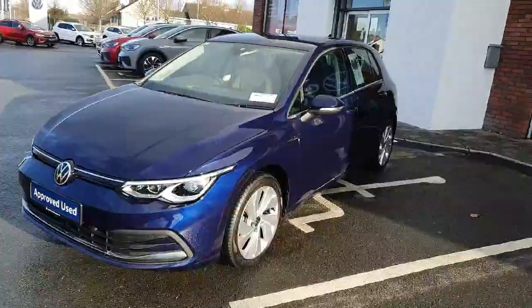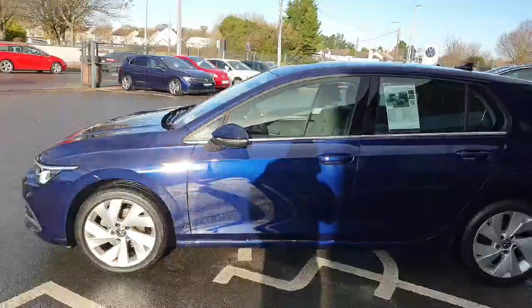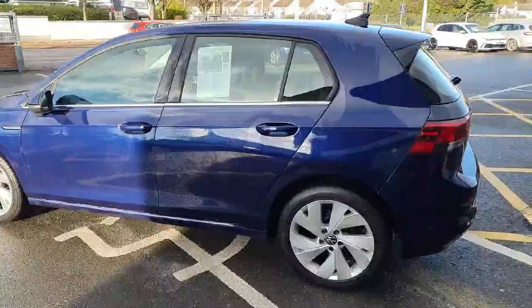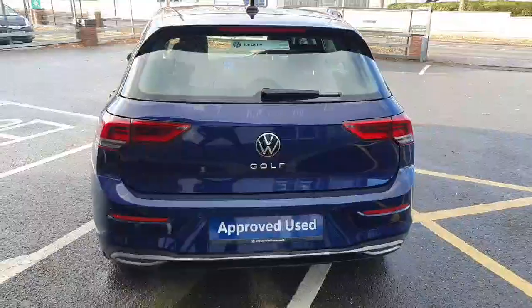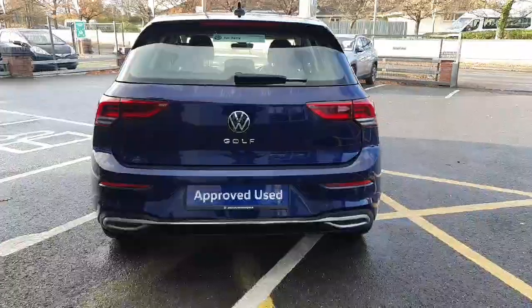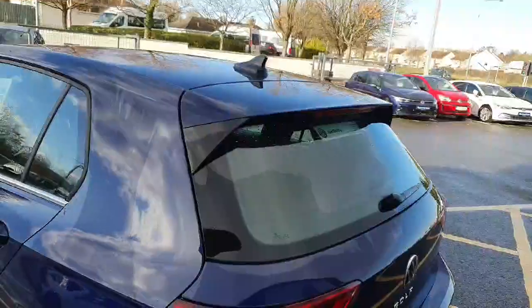17-inch alloy wheels, finished in a lovely blue metallic color. Moving on to the rear side, do like the exhaust on the rear bumper and the little extended spoiler.